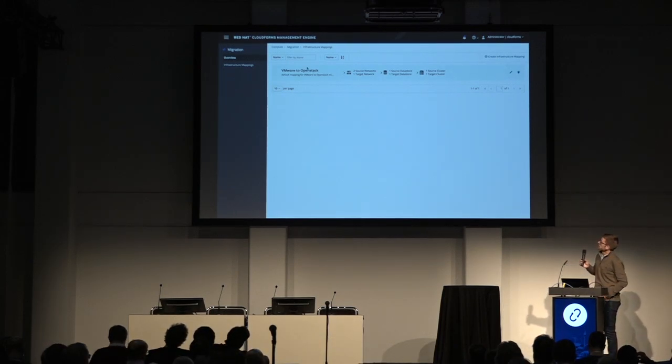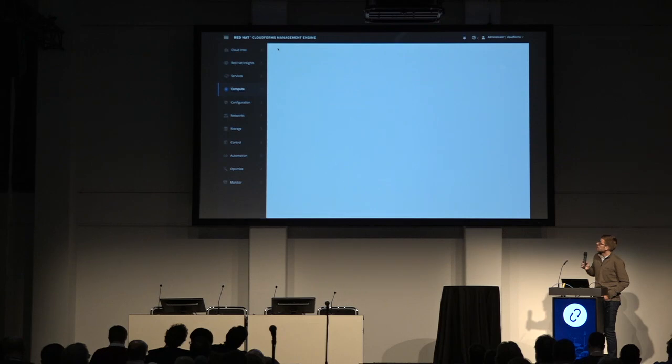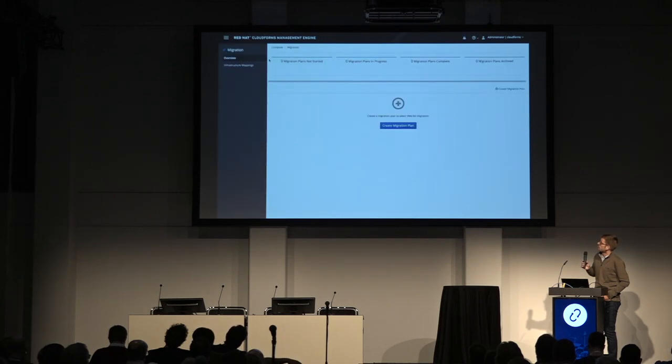One thing to note: we don't support tenant networking here — we are leveraging provider networks. The majority of people we've spoken to when mass-migrating VMs are not using tenant networking, although it's something we want to add in the future. So you go ahead and add a mapping and hit 'Create.' It's pretty straightforward, and now we have an infrastructure mapping created from VMware to OpenStack. You can click on it to expand and see more details, edit it, delete it — all the things you'd expect.